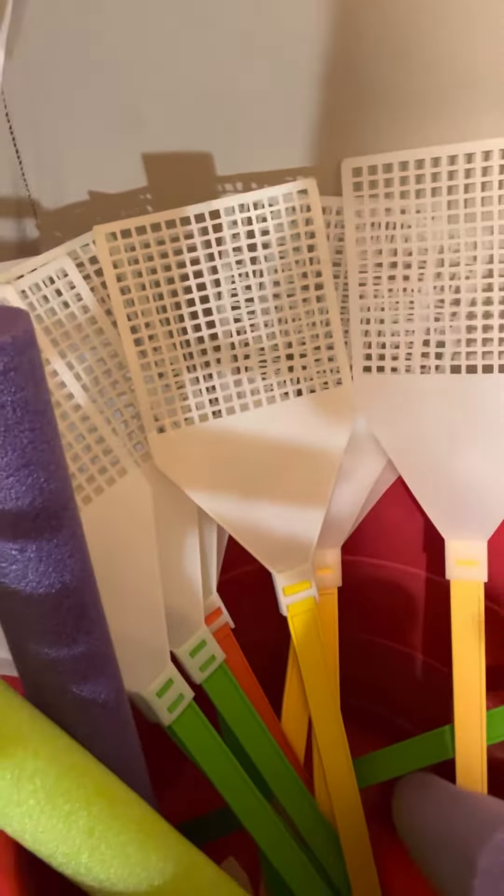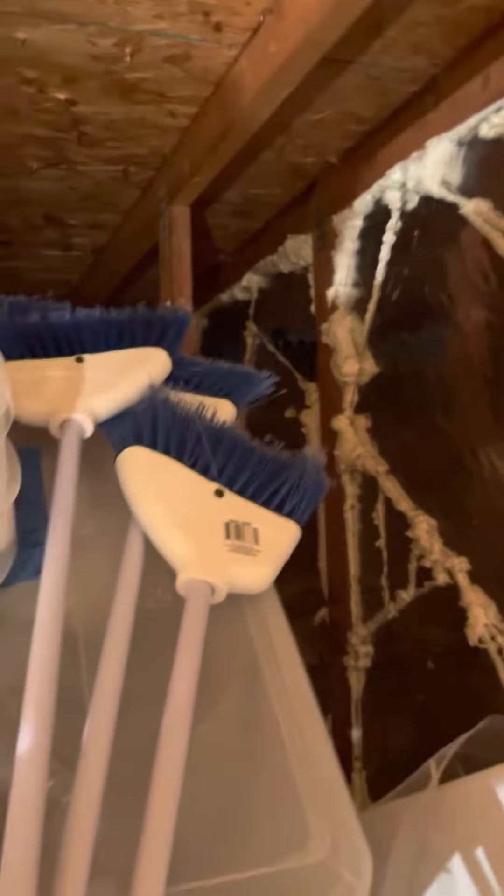Those are really fun for relay games if you put a dodgeball down and kids have to swat it, go down around a chair or something. I also have four Dollar Tree mini brooms and those are good for little relay type games as well.